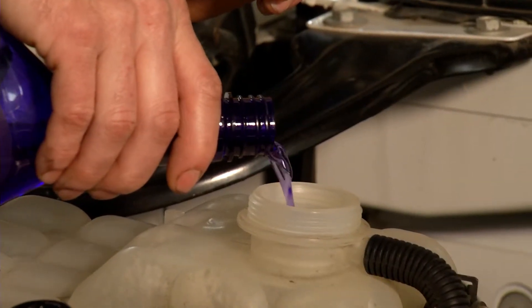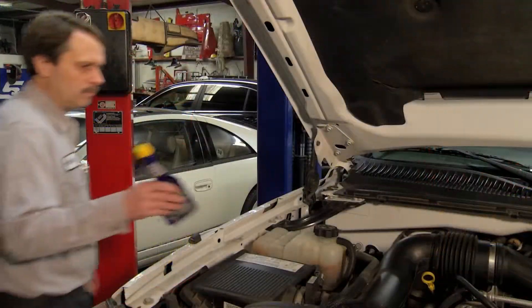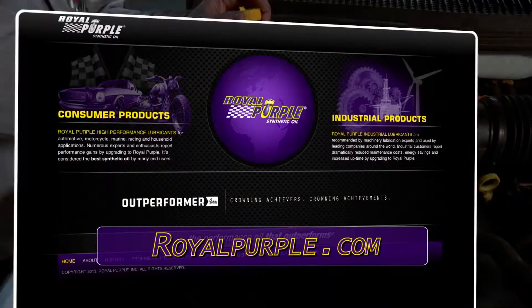You can also try using a radiator coolant additive, such as Purple Ice by premium synthetic lubricant manufacturer Royal Purple. It's designed to improve your engine's performance, help prevent overheating, and keep the system clean. To learn more, visit royalpurple.com.